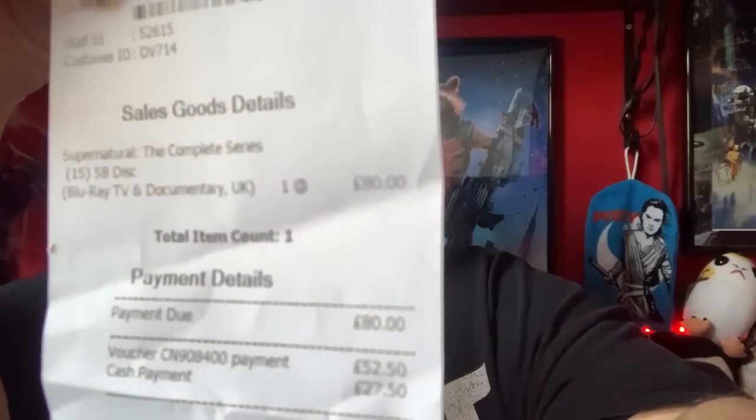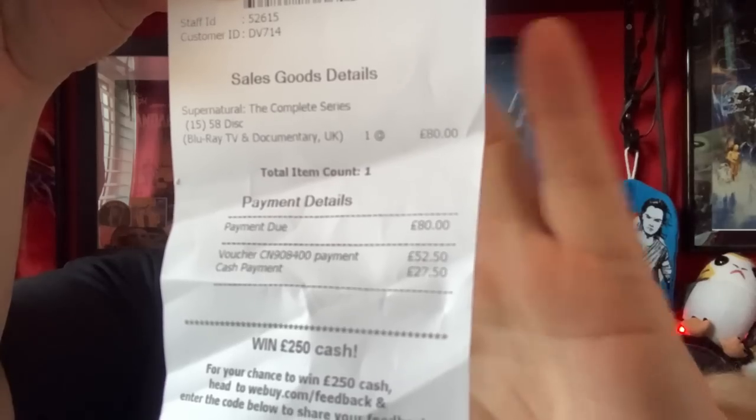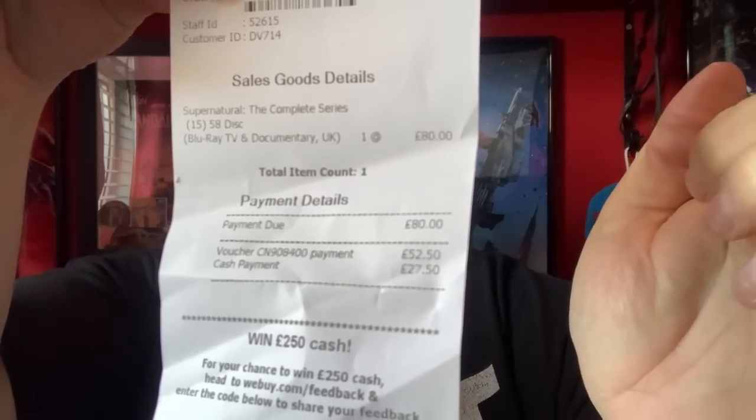So I had a voucher for £52.50, so cash payment was £27.50. I probably wouldn't have paid £80 for it outright - for that kind of money I'd like it brand new. But because I had the £52.50 voucher, it was worth doing because I had £30 cash in my wallet anyway. So it only cost me less than £30 cash.